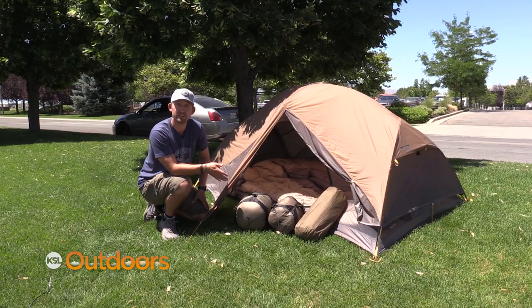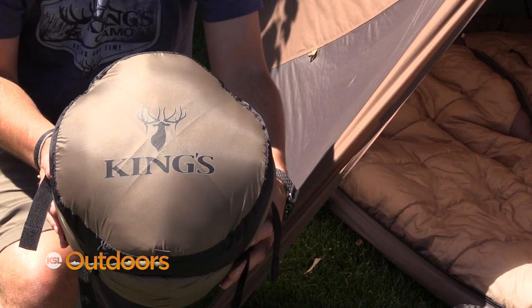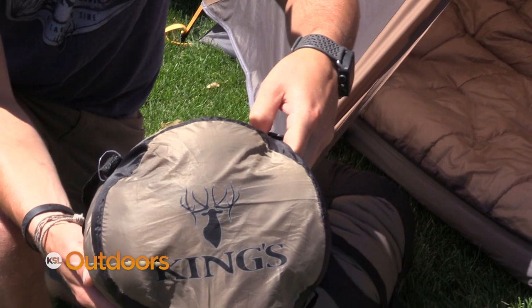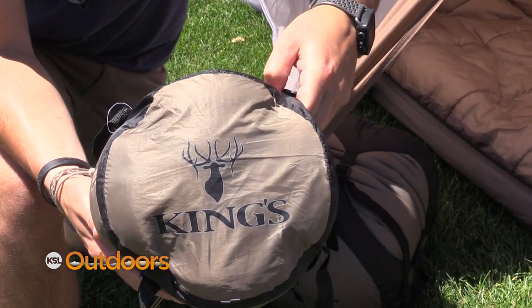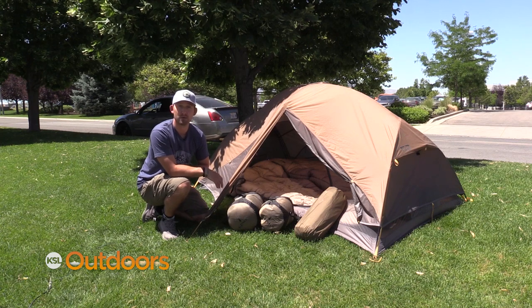The next is our series of Summit sleeping bags. The first is a zero-degree bag weighing in at just under four pounds, and the 20-degree bag is under three pounds. Both bags are filled with Thermalite synthetic insulation and they're the perfect accessory for your next backpack hunt.